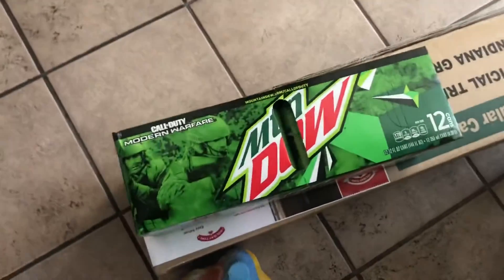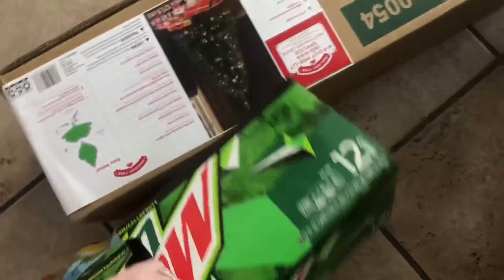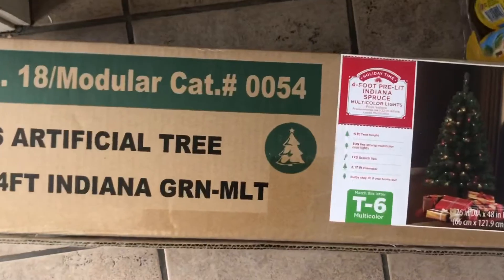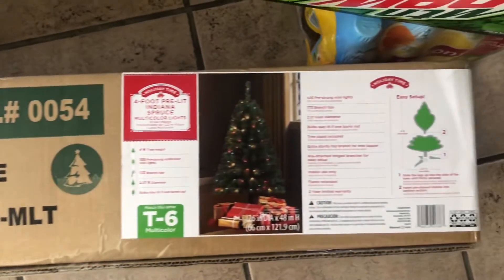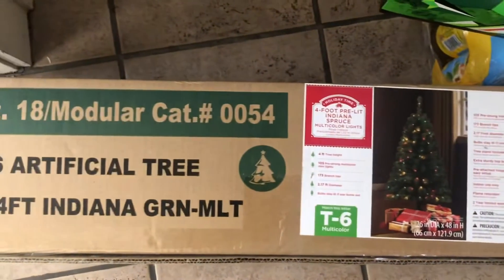We also got Mountain Dew Green tea. And I saved the best for last — this is going to be our Christmas tree. As soon as it's put up, I will do a video.